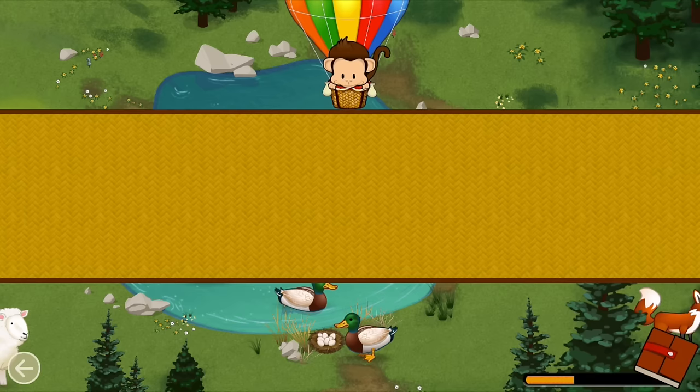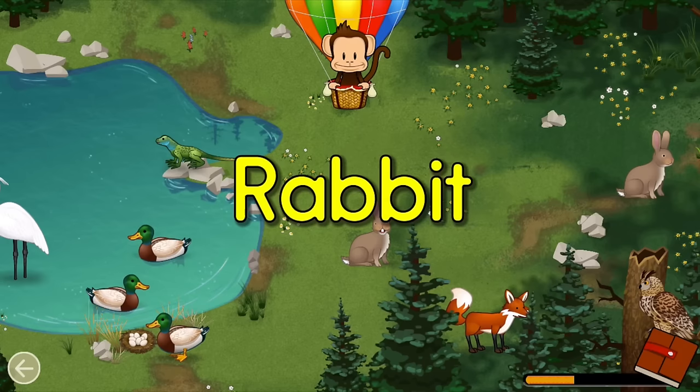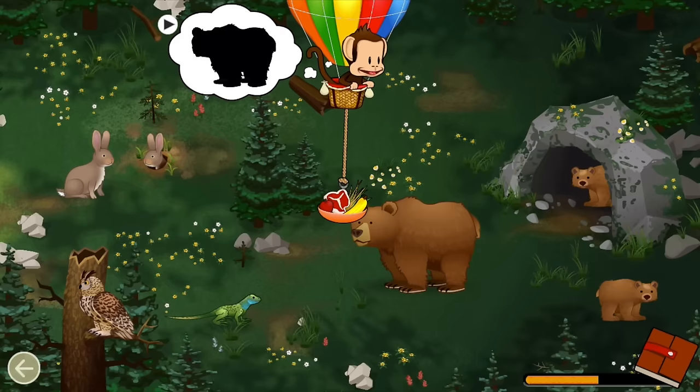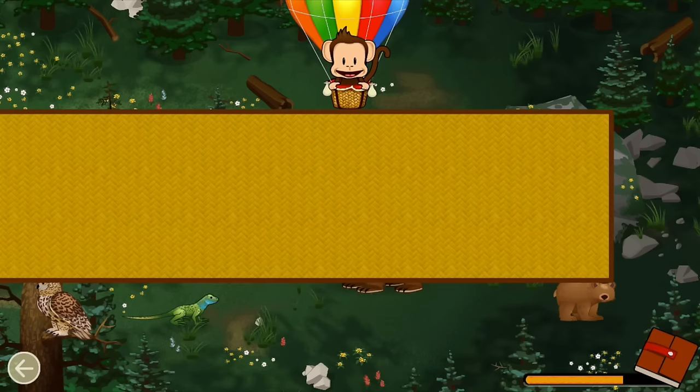Can you find this animal that jumps? Rabbit! Great job! Omnivores eat meat and plants! A brown bear is an omnivore! Let's feed the brown bear! Omnivore! Well done!